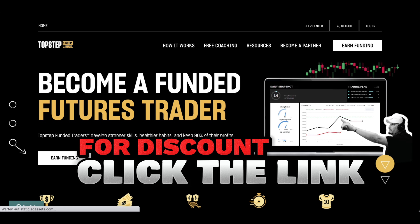Payouts are refreshingly simple at Top Step Trader. All your friend needs are five winning days, with each day yielding a profit of at least $100 to earn their payout. Top Step Trader focuses on the metrics that matter, making it easier for your friend to track their progress and achieve their financial goals.